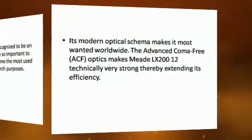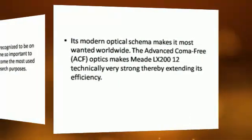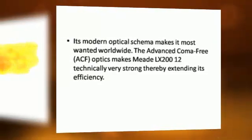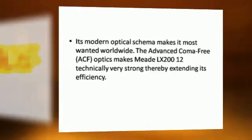Its modern optical schema makes it the most wanted telescope worldwide. The Advanced Coma optics make the Meade LX-212 technically very strong, thereby extending its efficiency.